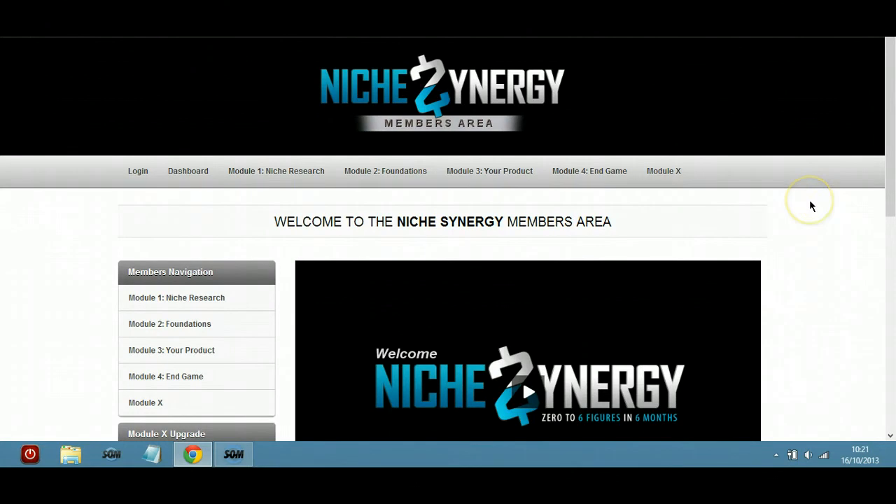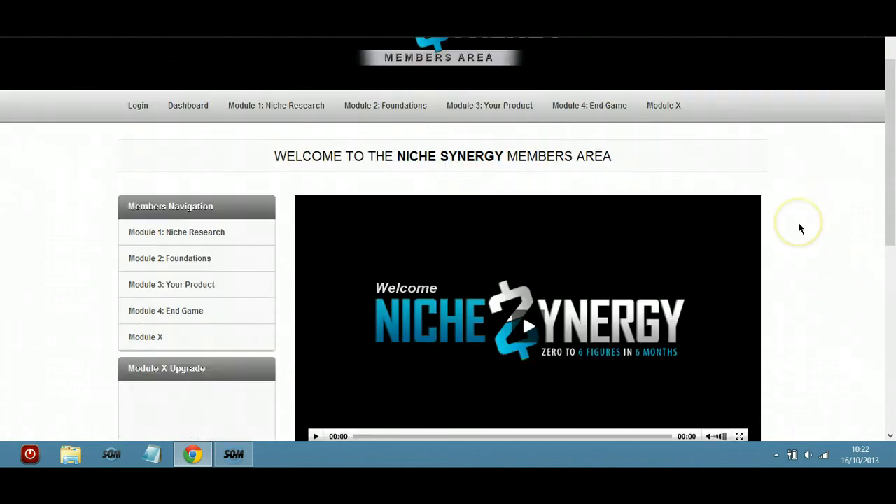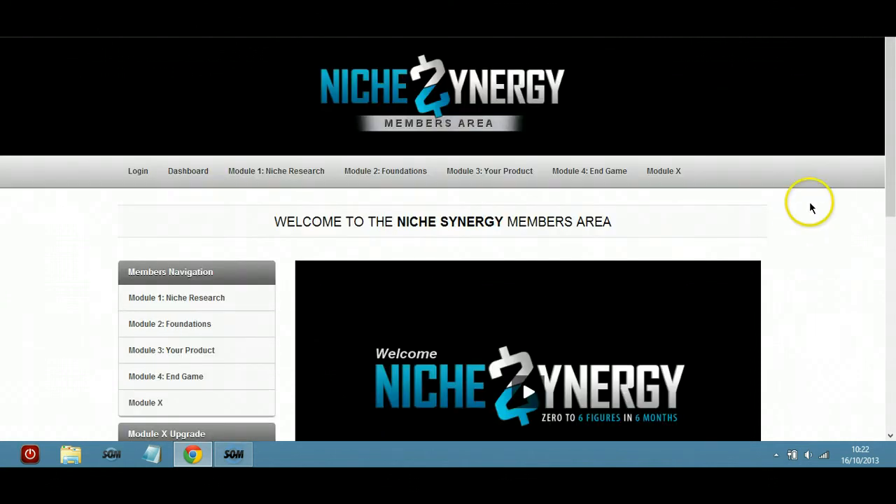Hey there, Michelle here. I just wanted to make you this quick video review of Niche Synergy — or Niche Synergy, depending on how you pronounce it. Mark's been kind enough to give me an advanced copy of this so I can take a look through it, and I just want to make a quick walkthrough video.